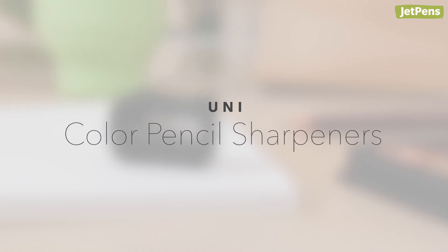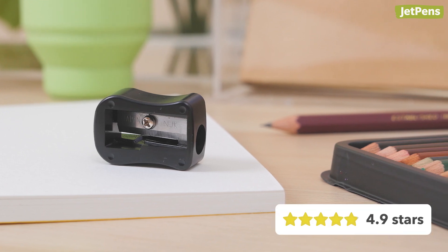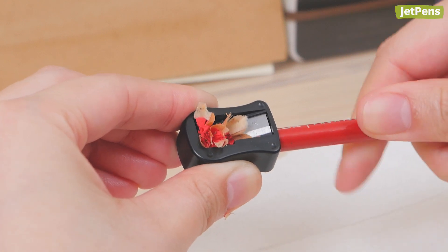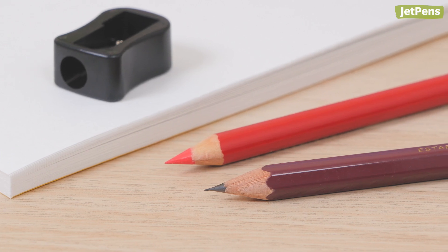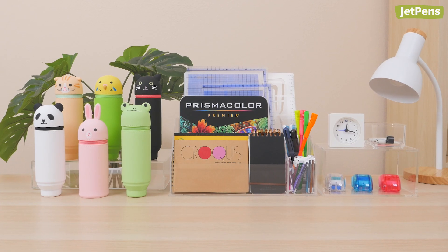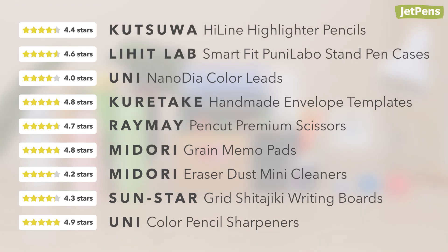Unicolor Pencil Sharpeners. Can you believe that something as basic as the Unicolor Pencil Sharpener has almost 100 reviews? Though it looks humble, tons of customers love this sharpener for its buttery smooth sharpening. It was made for softer leads and colored pencils, but it's awesome with regular graphite pencils too. Do you love any of the stationery we mentioned? Let us know in the comments below. You can shop all of these items and more at jetpens.com.